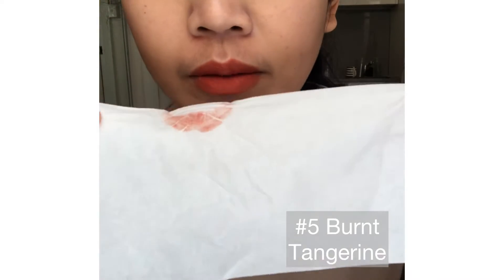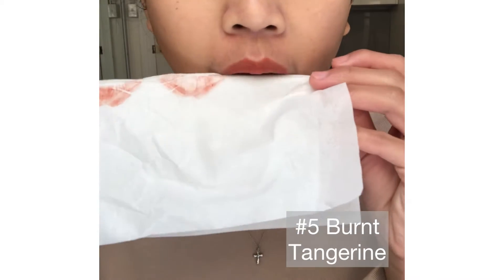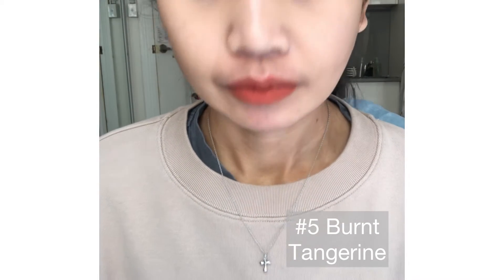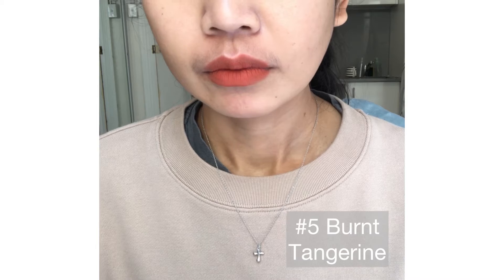It smeared a lot on the tissue as you can see, but there will still be some product left on your lips and it still looks so good.